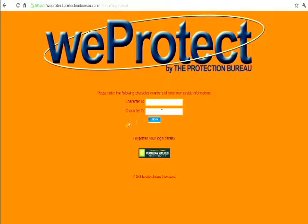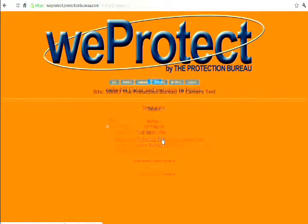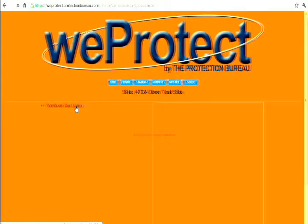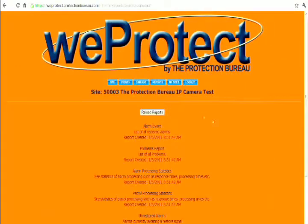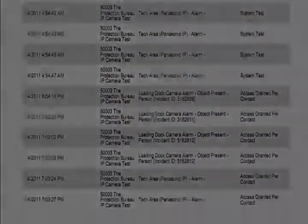With interactive managed access control, we protect gives you continual viewing access to your locations from your computer screen. By logging into the secure site, you'll have the ability to verify access to your building, enable voice commands and communication, and alarm point monitoring and video verification. Monitor the activity of your security system with interactive managed access control and be confident you're in good hands.